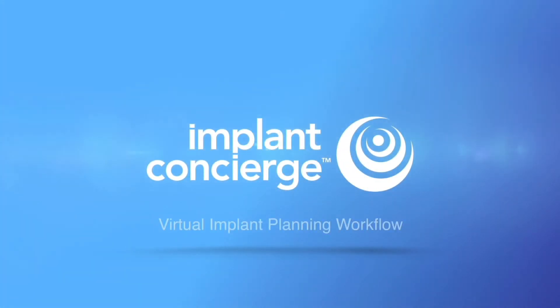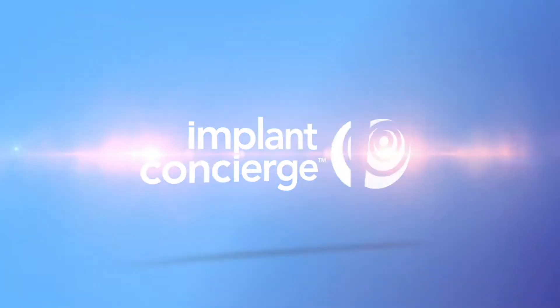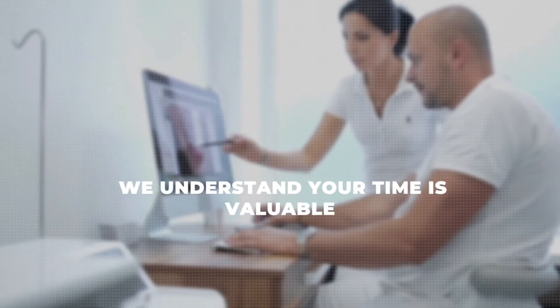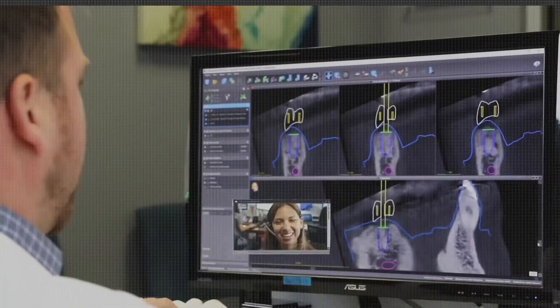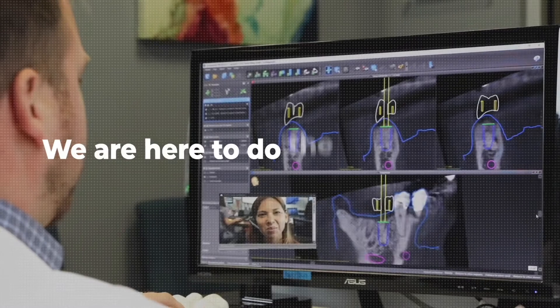Welcome to Implant Concierge's Implant Planning Workflow, also known as your VIP meeting. We understand your time is valuable. Implant planning can be challenging and time-consuming, and with our combined experience and knowledge, we are here to do the work for you.